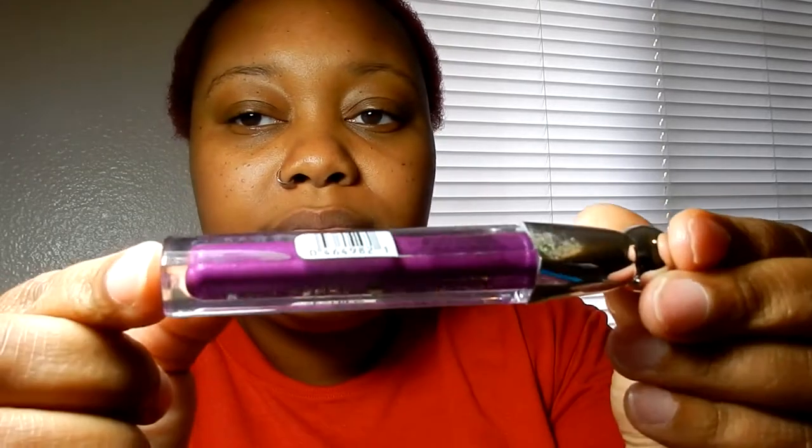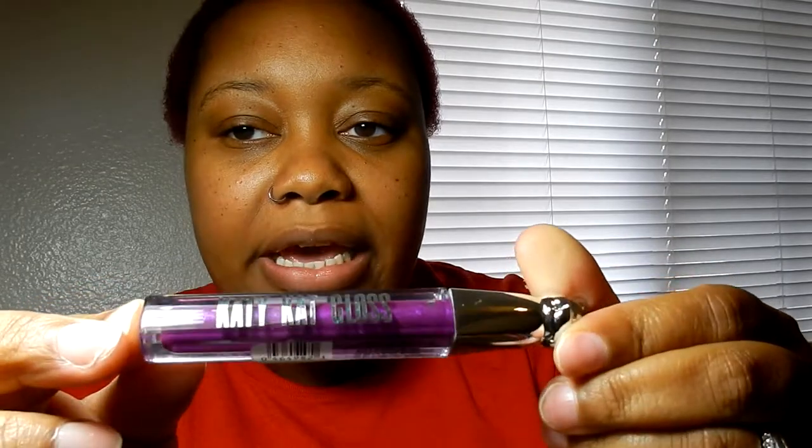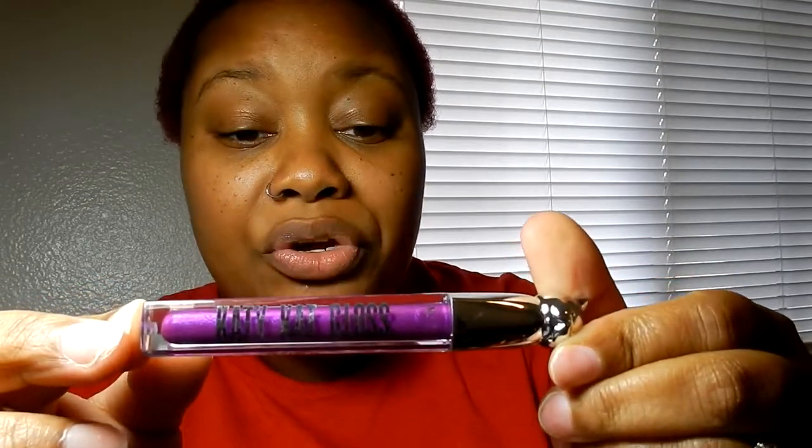This is the Katie Cat gloss — I have no clue what the shade is because it's not labeled up there. I hate when they put the sticker here because that's usually where they place the name. But it's a purple, it's the CoverGirl Katy Perry Katie Cat Collection.